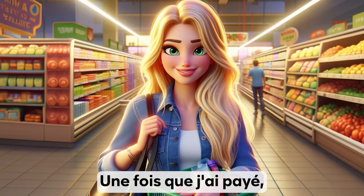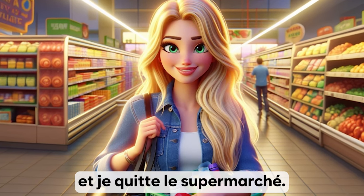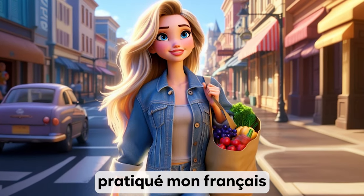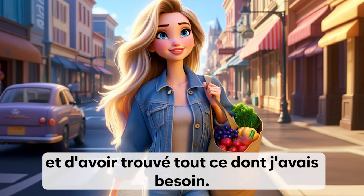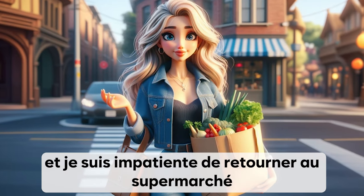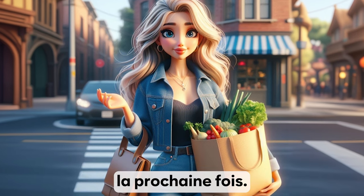Une fois que j'ai payé, je remets mes courses dans mon sac et je quitte le supermarché. Je suis contente d'avoir pratiqué mon français et d'avoir trouvé tout ce dont j'avais besoin. C'était une expérience enrichissante et je suis impatiente de retourner au supermarché la prochaine fois.